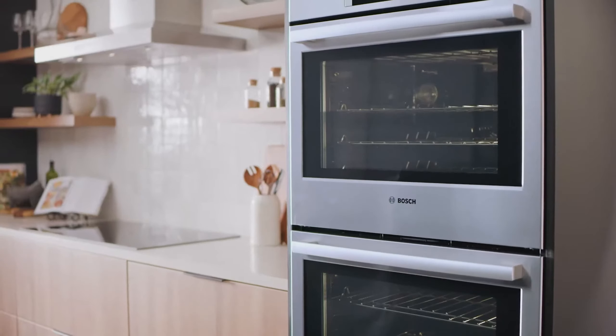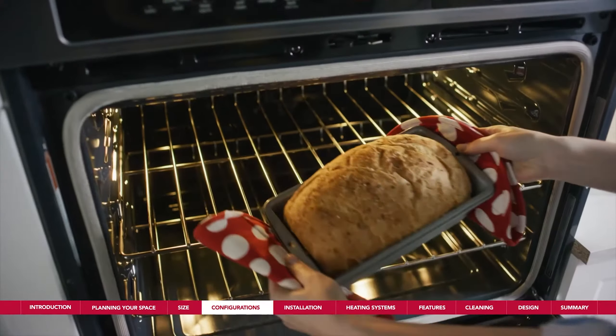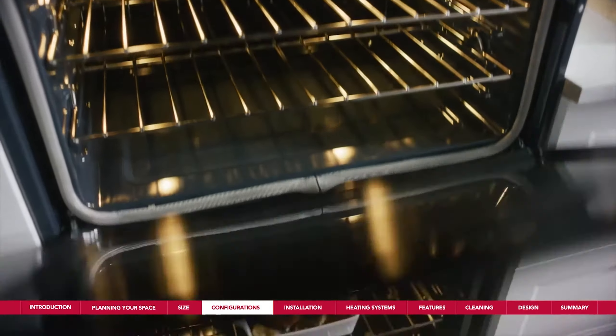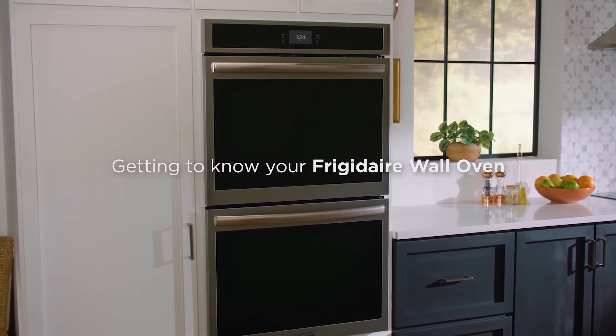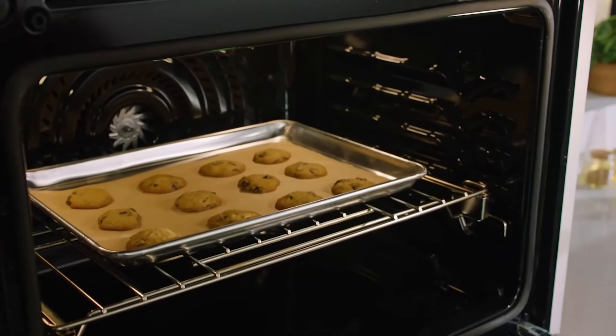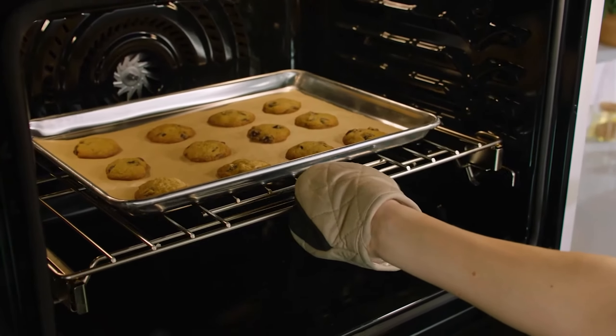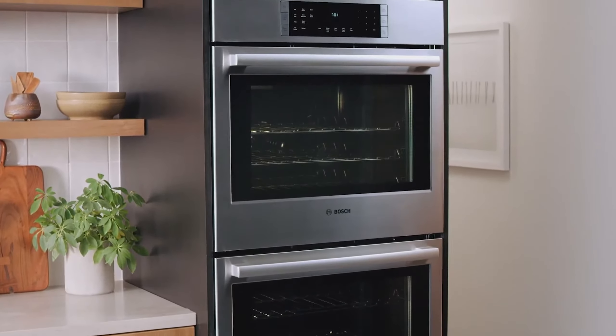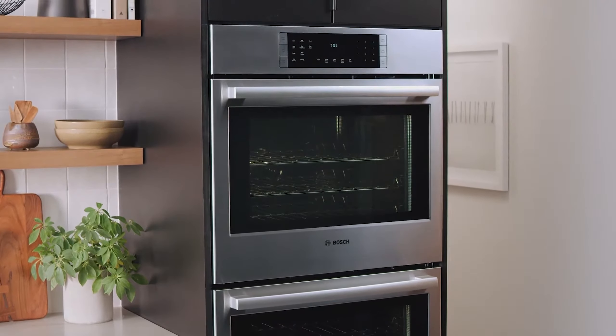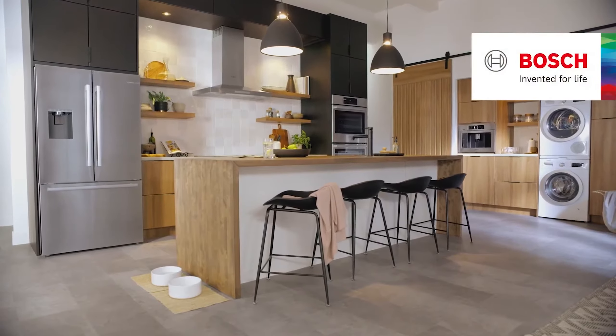Wall ovens are stylish and functional kitchen appliances. Unlike a traditional range, which features both a stove cooktop and an oven, a wall oven is installed separately from your cooktop. It allows you to cook food at eye level and transfer it easily to your countertop or kitchen table. Wall ovens also save space in your kitchen and blend in with your existing design to create a sleek, modern look.